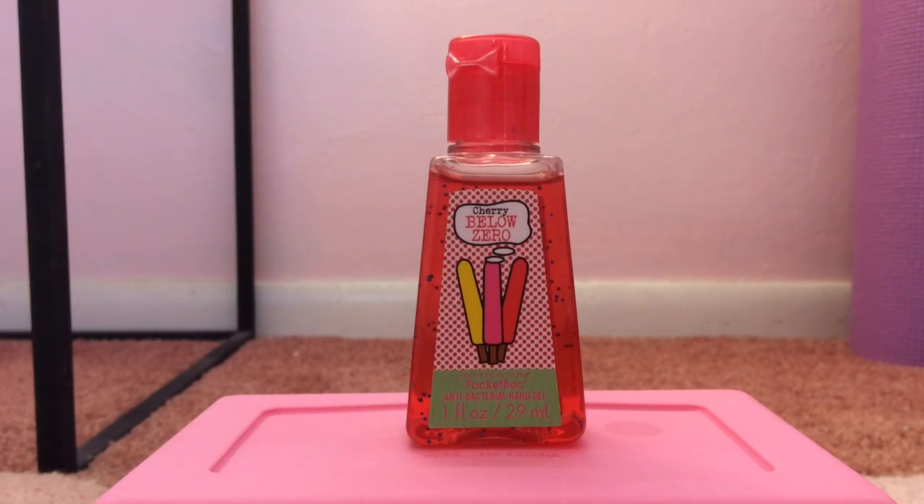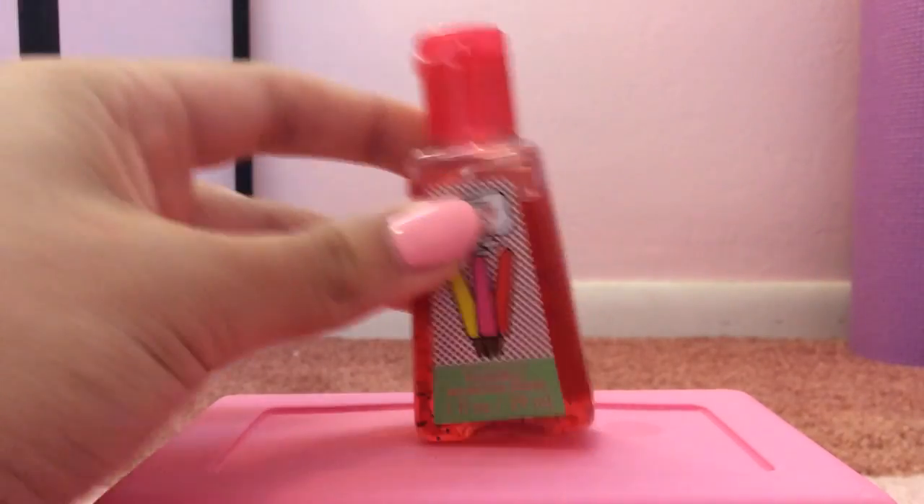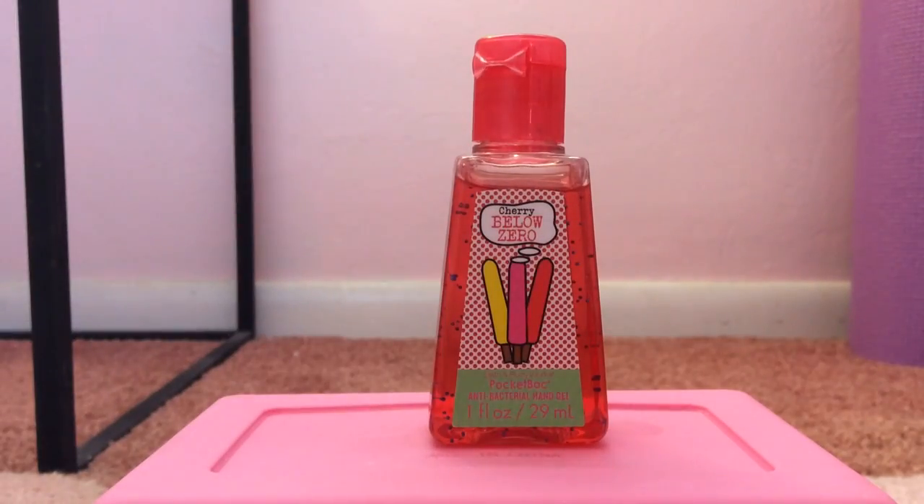My 5th favorite pocket bac is Cherry Below Zero from 2011, from the super hard to find Popsicle Collection. Recently this has been my favorite Popsicle pocket bac. To me, this smells like cherry popsicles and cherry slushies — it's so true to its name. The name is so accurate with its scent.